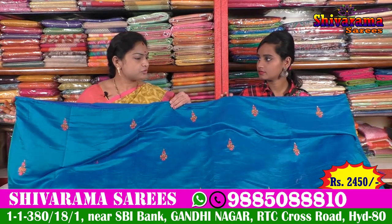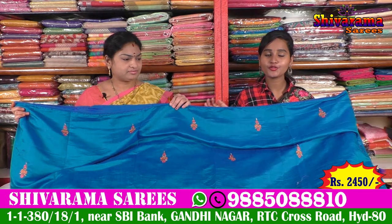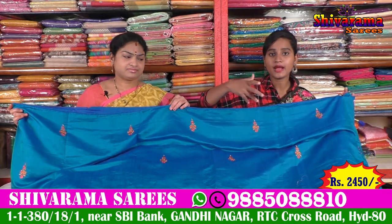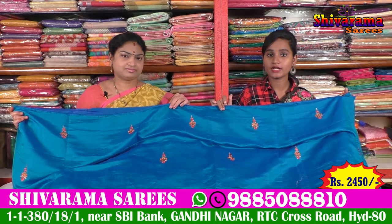The price of this saree is 2,450. Friends, what is this price? It is a reasonable price for 2,450. I have a lot of different patterns, different combination bits available in different sizes.